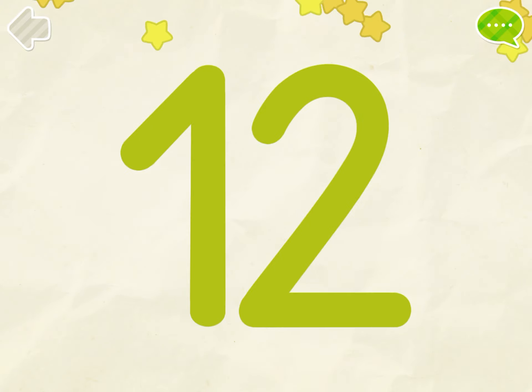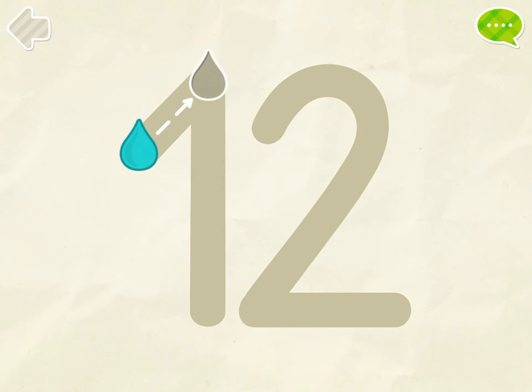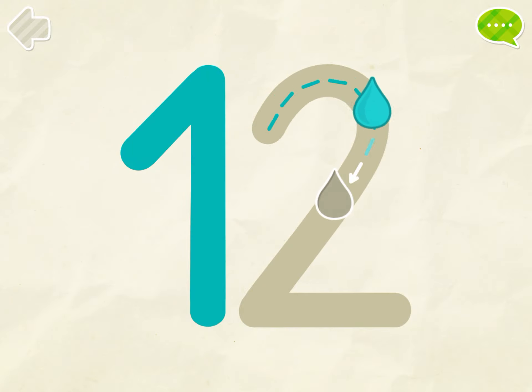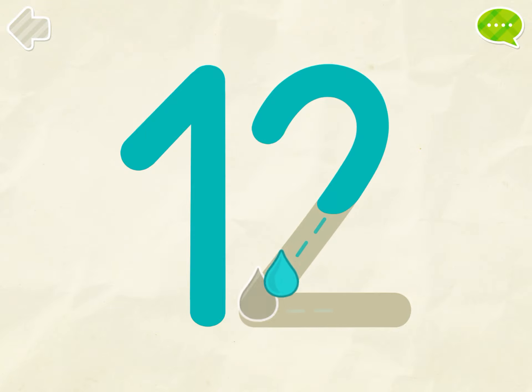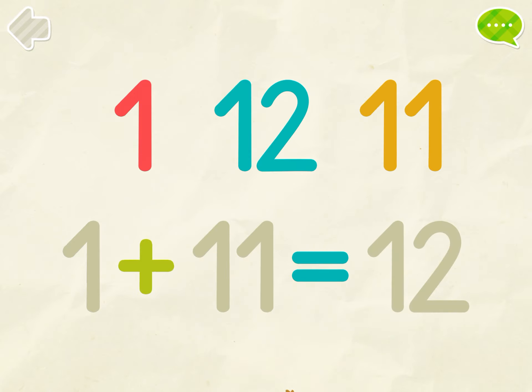You got it! Color the number 12. Correct! Put the numbers into their places.